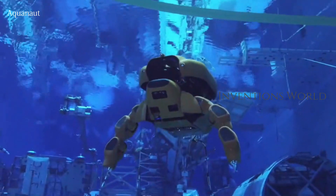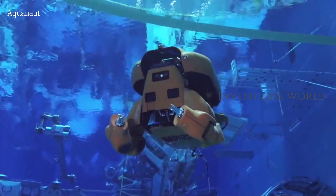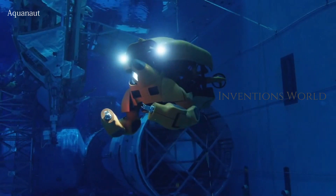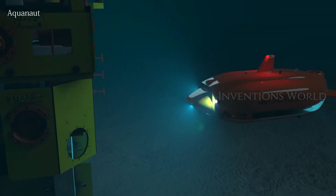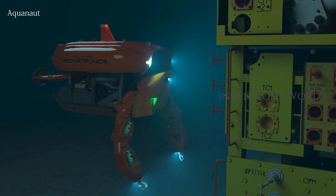Meet Aquanaut, the underwater transformer. Houston Mechatronics built a robot sub that transforms into a skilled humanoid. Aquanaut is an unmanned underwater vehicle that can transform itself from a nimble submarine designed for long-distance cruising into a half-humanoid robot capable of carrying out complex manipulation tasks.